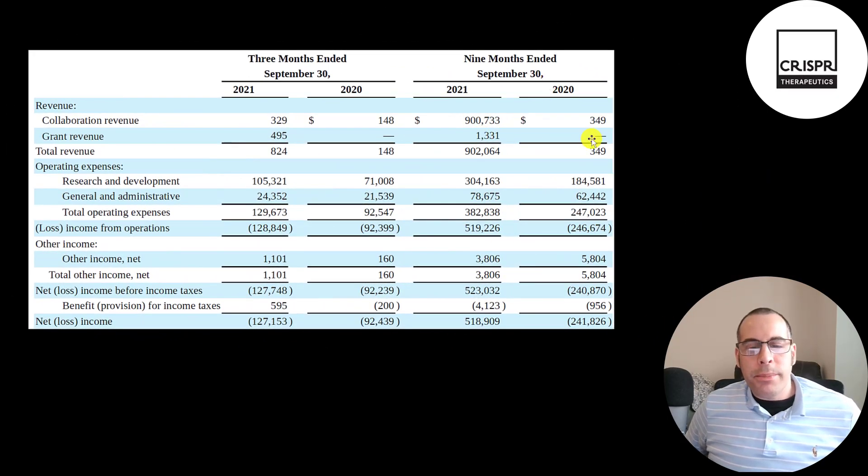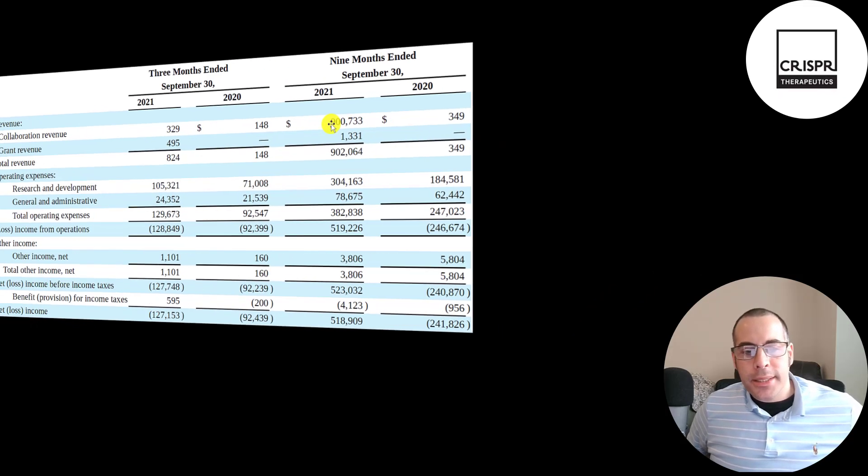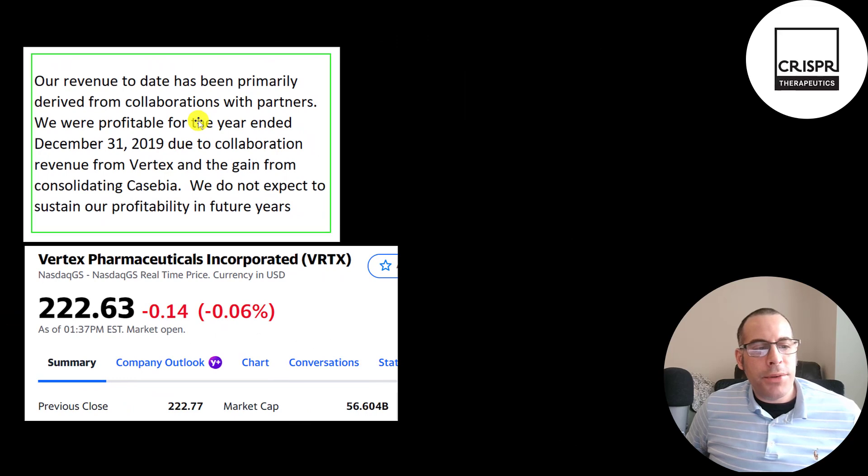This is their income statement from their latest quarterly report — the first nine months of 2020 versus the first nine months of 2021, and Q3 2020 versus Q3 2021. They had under one million dollars of revenue in the third quarter. In the first nine months of 2021, that's where all their revenue was — over 900 million — and most of it was from collaboration with Vertex, which is one of the largest biopharmaceutical companies in the world.